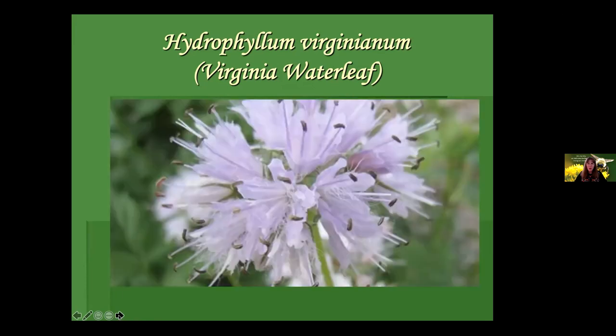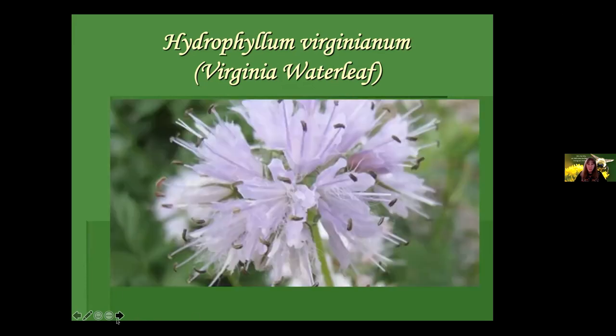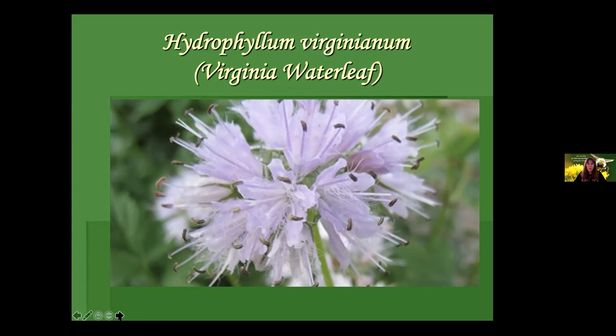Ilex verticillata, winterberry — a deciduous holly. Again dioecious, again likes moisture, again likes acidic soil. The blue flag iris, Iris versicolor, is in the sale — often found in wetlands, stream side, or pond side. A couple feet tall and absolutely glorious. The tulip tree, Liriodendron tulipifera — not a big host for butterflies and moth caterpillars, but it does feed spicebush swallowtails and feeds hummingbirds with those big open flowers.